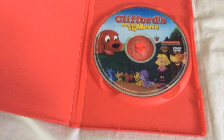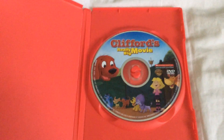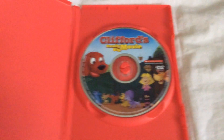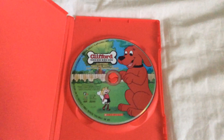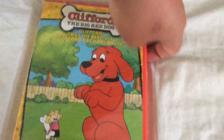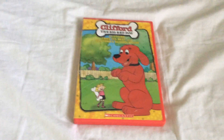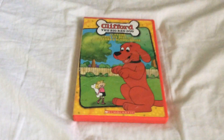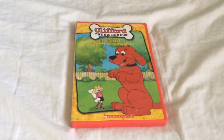I actually found the 2004 DVD of Clifford's Really Big Movie. So this might have been a bonus disc inside. This is the same thing as Baby Einstein World Animal Adventure when I found the bonus disc of the 2008 remastered version of Baby Einstein, Baby Mozart, and the 1999 DVD of more Barney songs.